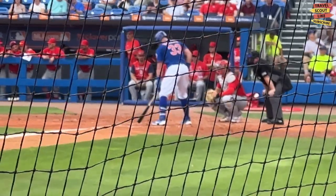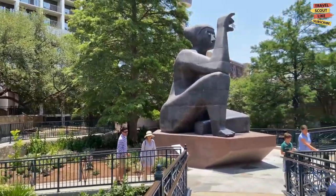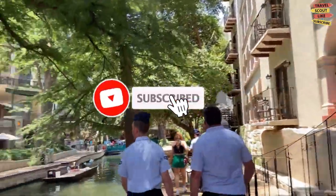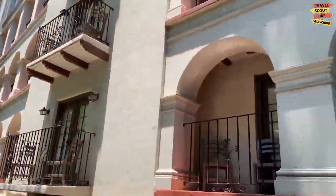What are your favorite things to do in Port St. Lucie, Florida? Let us know in the comments — we love hearing your thoughts and travel adventures. Be happy and safe travels, and don't forget to like, share, subscribe, and click the notification bell icon for more future updates here on Travel Scout. Thank you so much for watching.